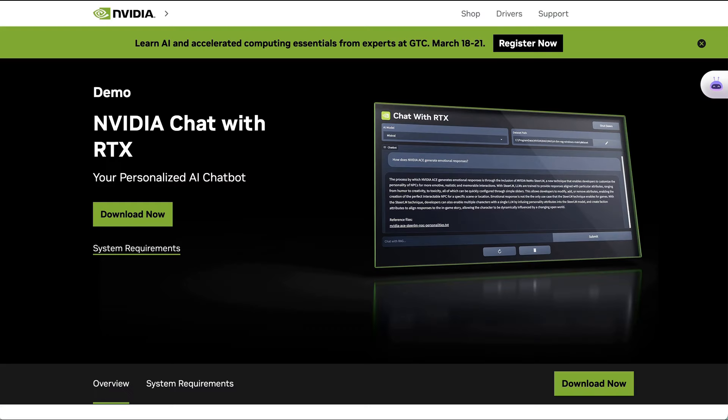NVIDIA is getting in on the local chatbot game that runs on your computer. Welcome back to the AI Breakdown Brief, all the AI headline news you need in around five minutes.